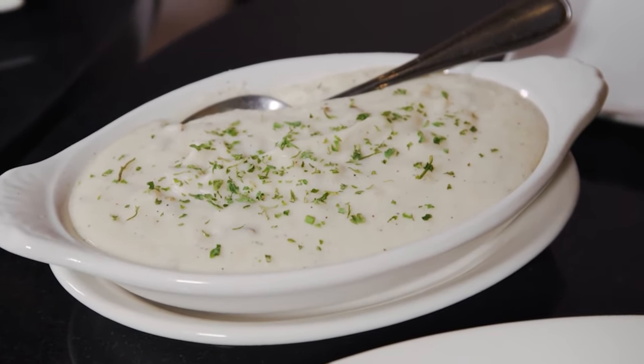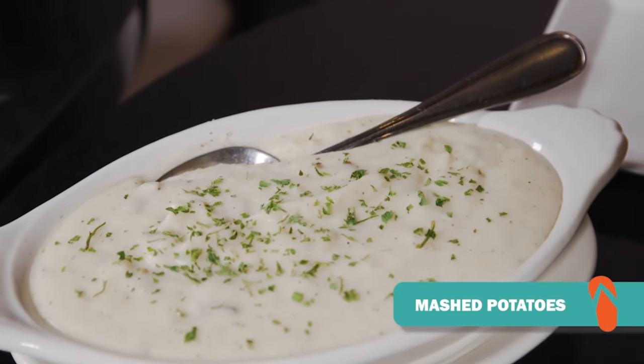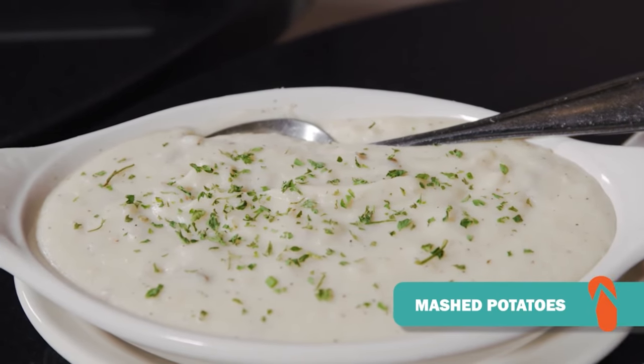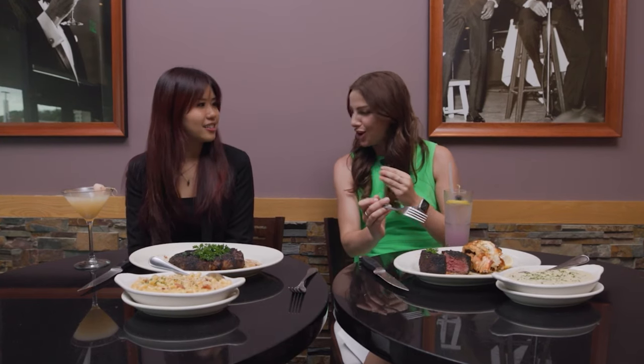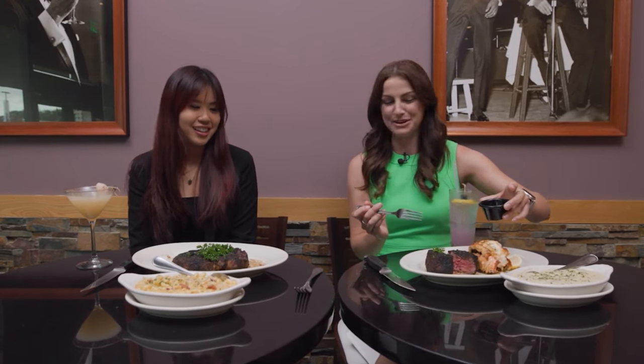What did you guys decide to pair it with today for the side? We paired it with our classic mashed potatoes. There's just so much flavor within the lobster tail and the filet, and the mashed potatoes pair really well to bring out those flavors. And speaking of those flavors — that is delicious. It even had a little bit of a crisp with that char on it. I've got to add a little bit more flavor. Let's get some butter on there.